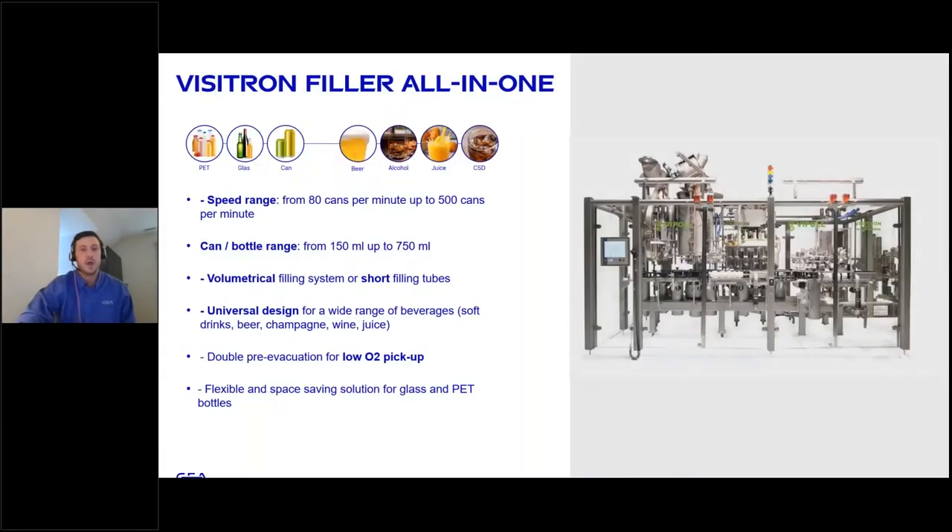Moving to the all-in-one filling system — this is the Visitron filler we have featured today, with a speed range of 80 to 500 cans per minute depending on container size and volume, and container sizes from 150 ml up to 750 milliliters, meaning you can fill a slim can or a champagne bottle within the same system. It uses a volumetric filling system with short filling tubes. It is a universal design for a wide range of beverages — from still to carbonated, alcoholic to non-alcoholic, hot to cold — covering carbonated soft drinks, beer, champagne, wine, and juices all within the same filler. It includes a double pre-evacuation system for low oxygen pickup critical for preservation, a unique gas exchange system, and a flexible space-saving solution for multiple applications within a single system.